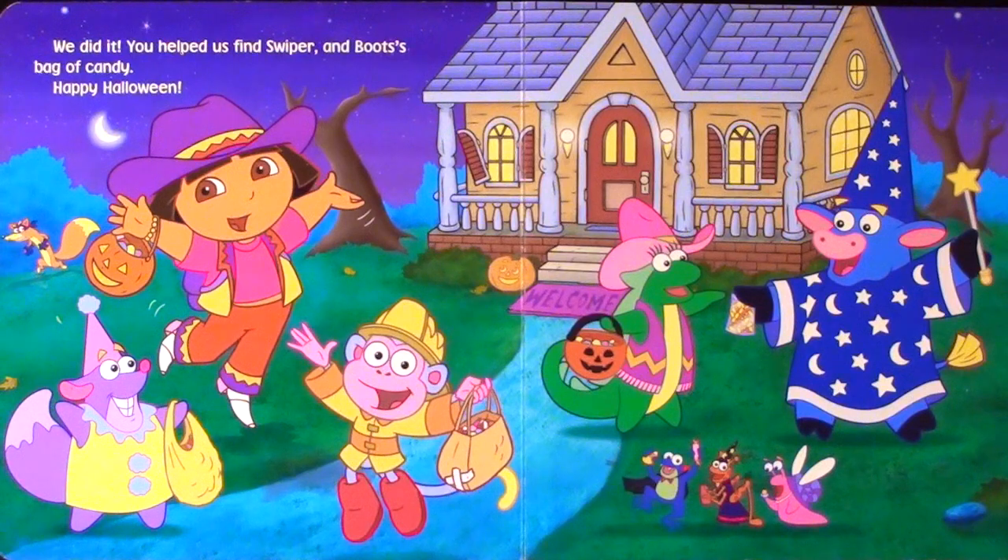We did it! You helped us find Swiper and Boots' bag of candy. Happy Halloween!